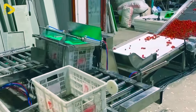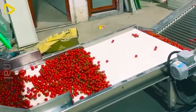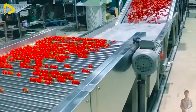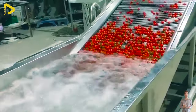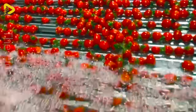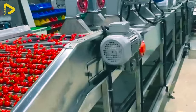From baskets brimming with bounty, plump cherry tomatoes are gently lifted by the automatic tipping system. They embark on a mesmerizing journey through stages of washing, air drying and sorting by size. The result — baskets overflowing with cherry tomatoes gliding along the conveyor belt.